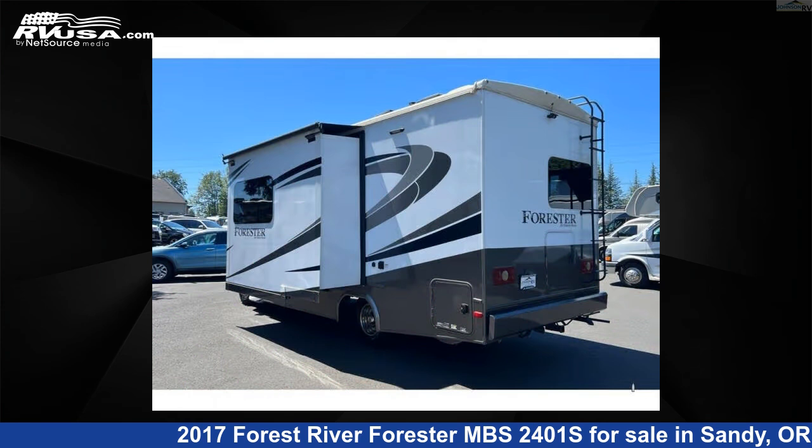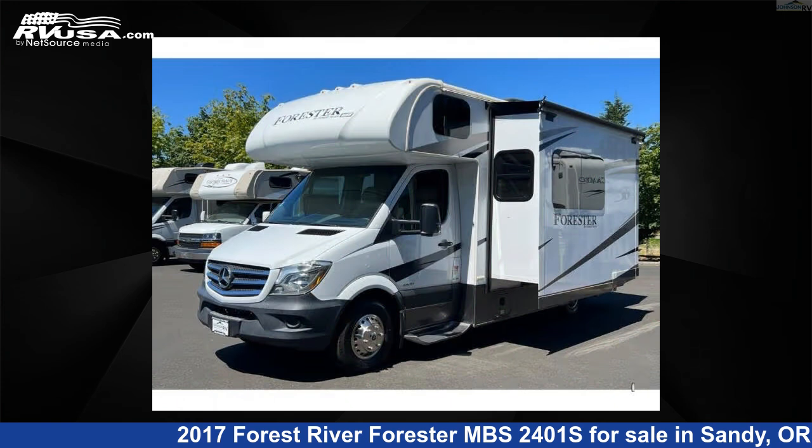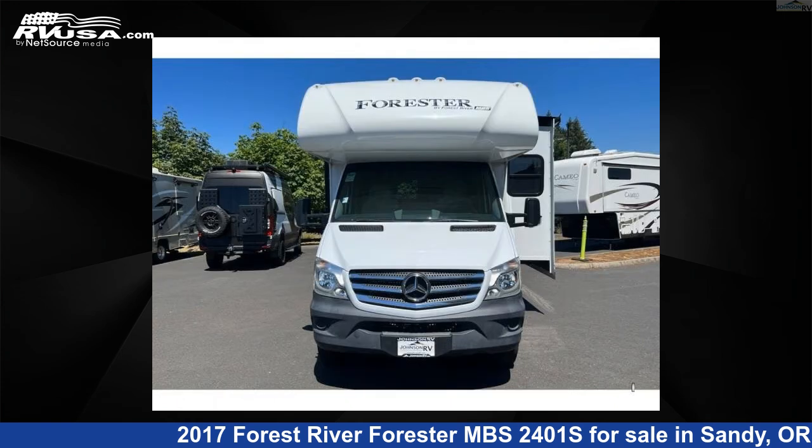This used Forest River features sleep 6, slide out, and 35 gallons freshwater capacity. The floor plan layout of this Class C features bunk over cab and rear bath.